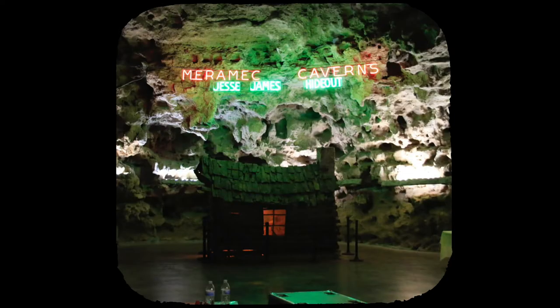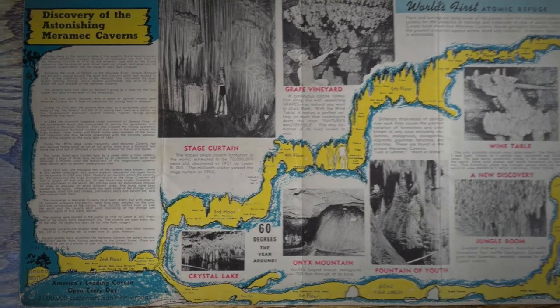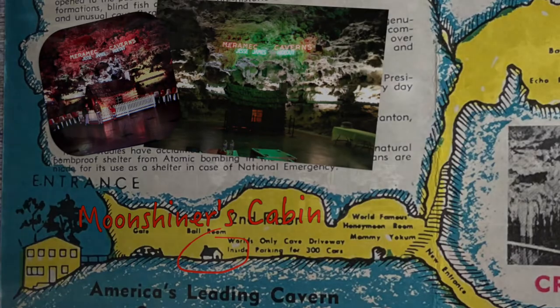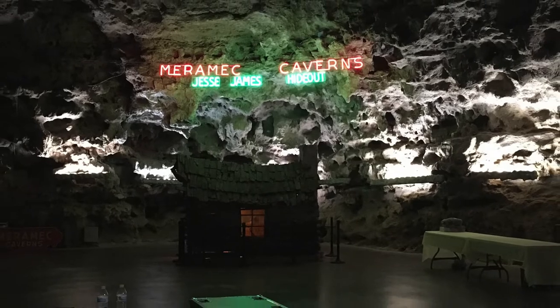Inside is the Moonshiner's Cabin, and you can see right away how big the main caverns are. You can also see the caverns' big claim to fame — they're known as the hideout of the infamous Jesse James. At this point, let's take a little diversion for a history lesson: who was Jesse James?